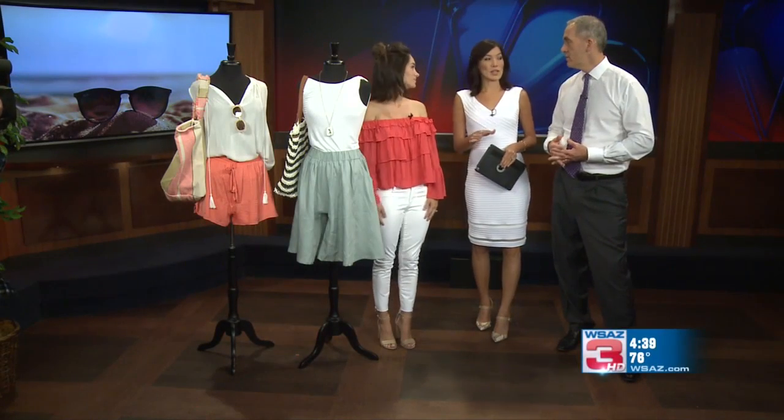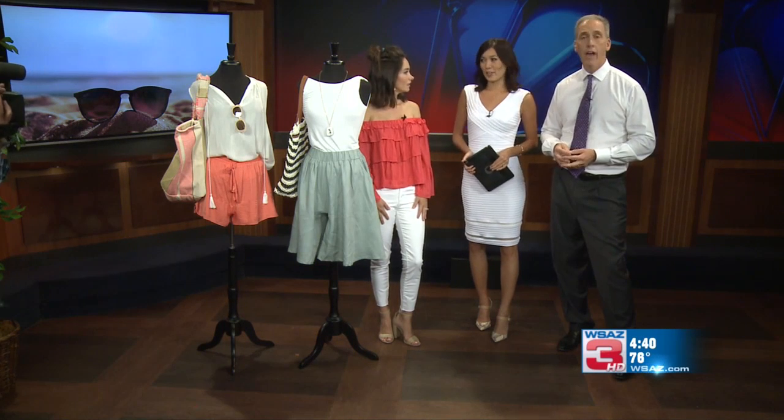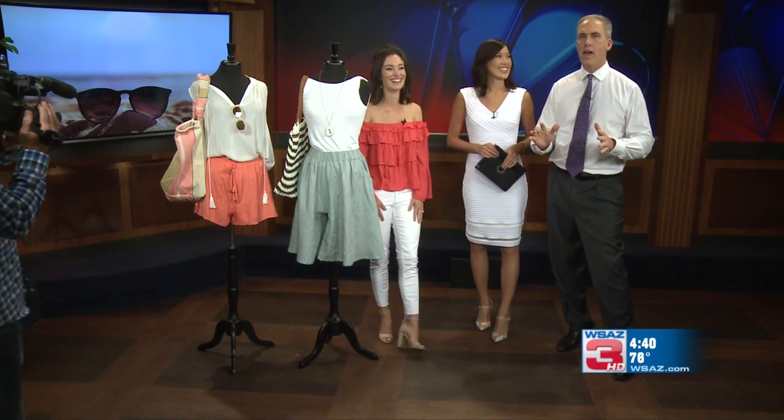We are kind of in that middle phase of summer, right? The fall fashions not quite ready to roll, but still a lot of hot days ahead. Mackenzie Morley from Kensington Alley is here to save the day with her staff and with some summer fashion relief.